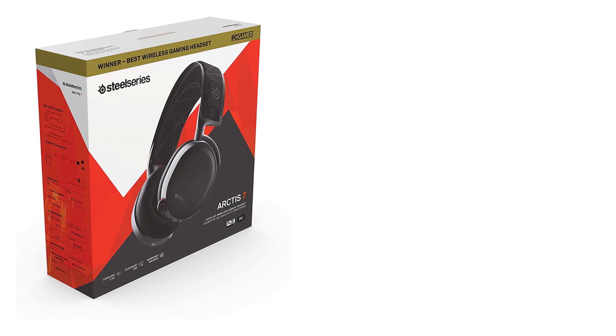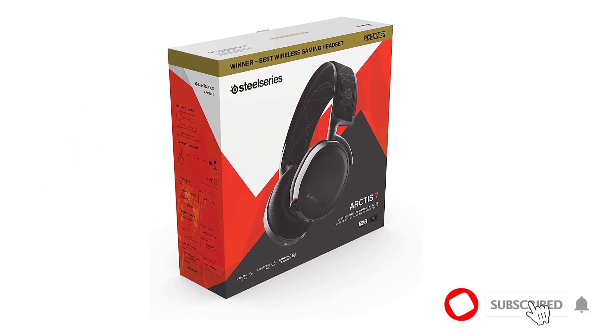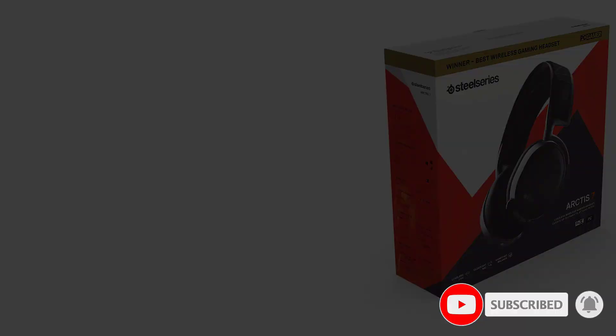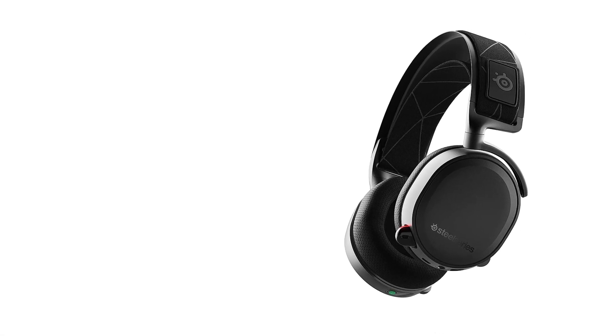The Arctis 7 offers sound superior to a lot of headphones at its price range. It's great for gaming but also great for music and movies. It offers a well-balanced mix with none of the frequencies feeling overly boosted, meaning a clear mix with all the instrumentation coming through as intended.